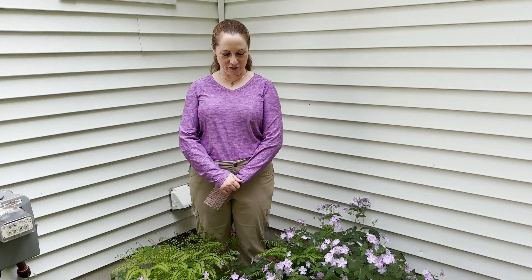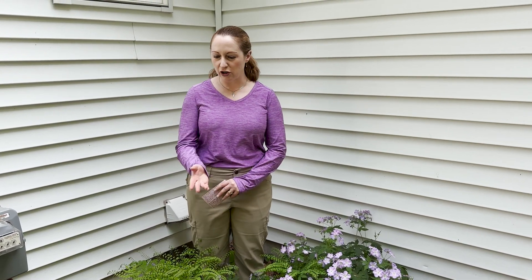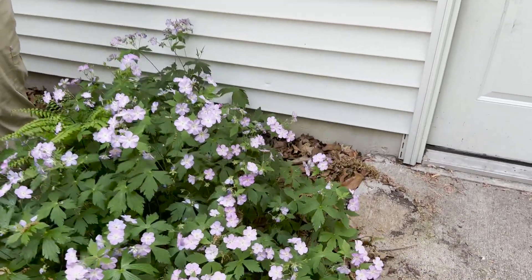Happy Monday everyone and happy Memorial Day. This is Martha with Nature Niche and this week I want to share another one of my favorite woodland wildflowers, wild geranium or Geranium maculatum. It is one of four species of geranium, also commonly called cranesbill, that we have here in the state of Michigan, and this is the largest with the showiest flowers that are about an inch across.